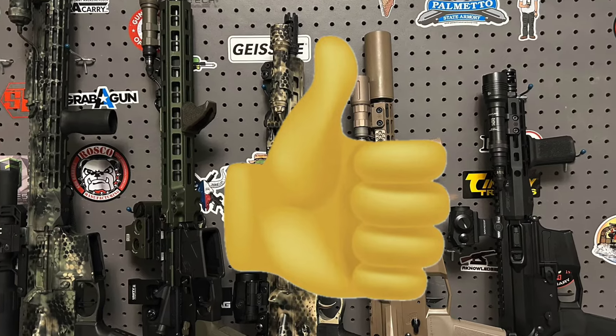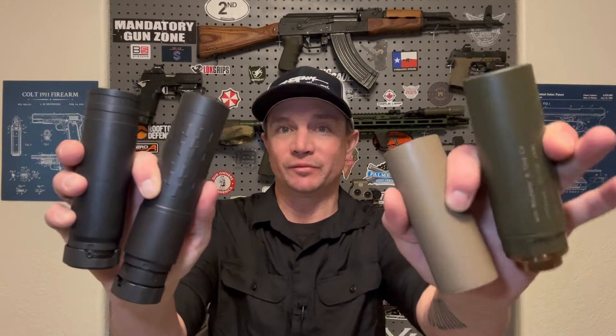If you enjoyed this video please give me a like and make sure you subscribe to Sawtooth Tactical. Let me know down in the comments what suppressors you run and what you recommend — maybe you can help out people looking to get into their first suppressor or their tenth. From Sawtooth Tactical, stay strapped or get clapped.